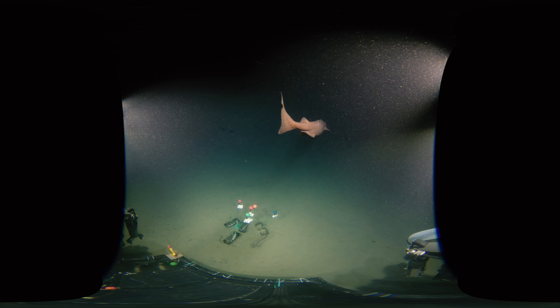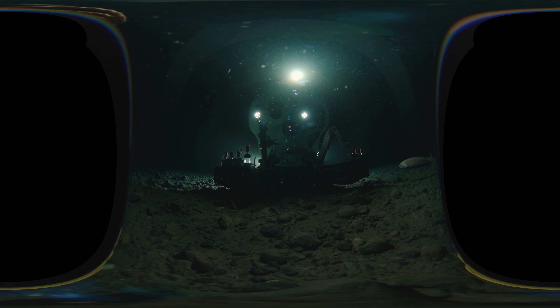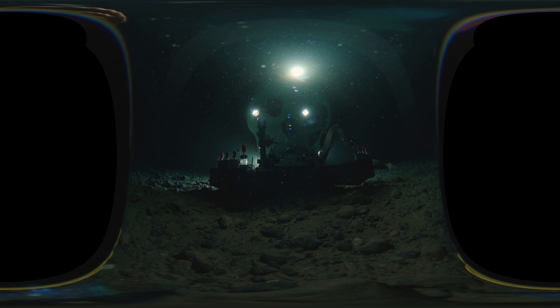Why do we research the deep sea? How do we go to the deep sea and how do we survey it? We did a close coverage of the deep sea survey.